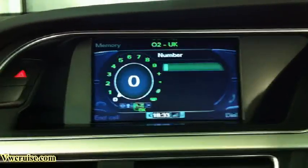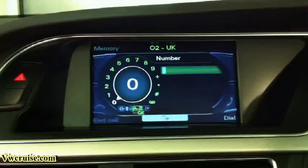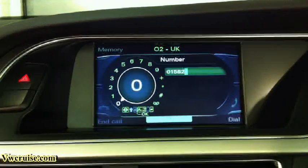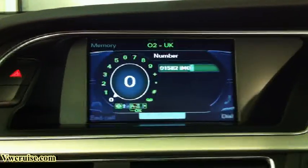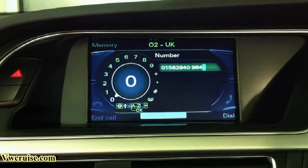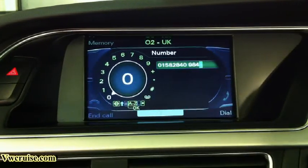You can also dial the number directly as well. For example, 01582 — the system confirms 01582. Then 840, and 984 — the system confirms 984. Dial number. The number is being dialed.